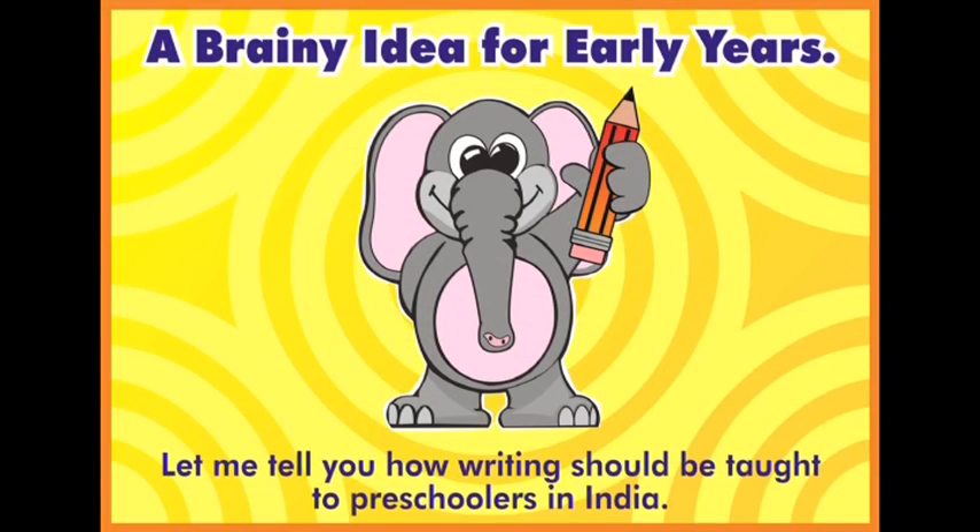Jumbo Kids are truly brain experts because everything we do at Jumbo Kids is based on brain research. Here is a brainy idea for early years — let us tell you how writing should be taught to preschoolers in India.